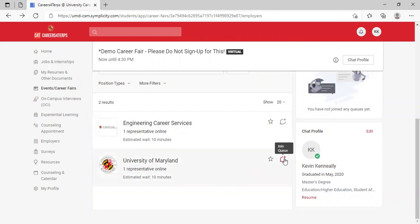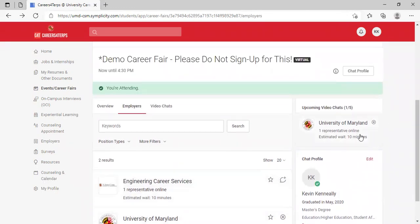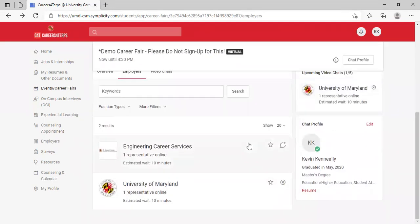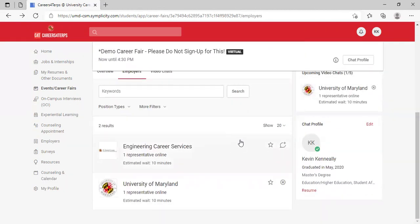I've joined the queue for University of Maryland. It shows I have an upcoming video chat with an estimated wait time of 10 minutes, which typically means one person is in line before you — since 10 minutes is the expected length of one appointment. If there are three people in front of you, it might say 30 minutes.